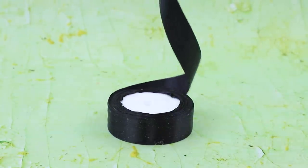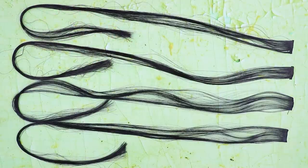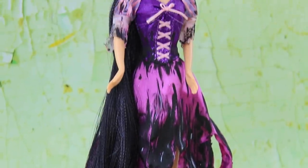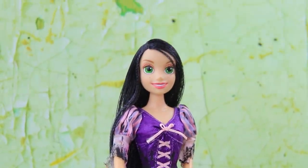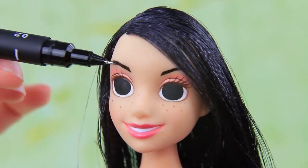How about we make her a brunette? Make hair extensions out of satin ribbon and glue them to her head. Rapunzel looks totally different! Paint the eyes brown and draw the eyebrows.